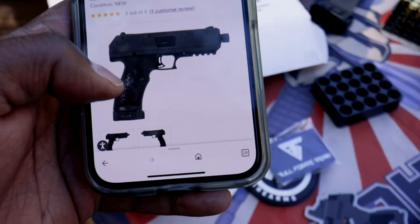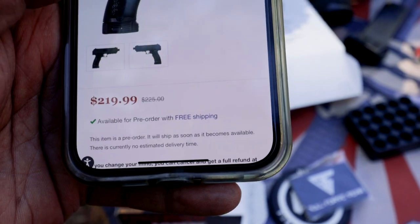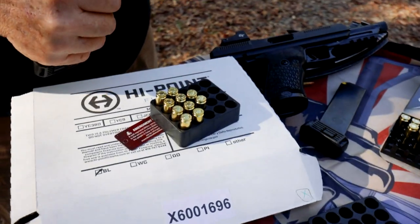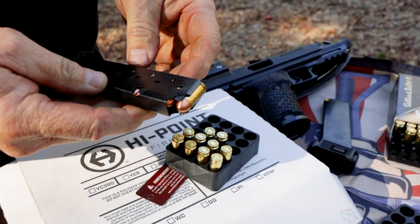So this is Sportsman's Outdoor at $219. $219 for this gun — that's a lot of fun for $219. Yeah, I would definitely say that. That's a lot of shooter for $219.